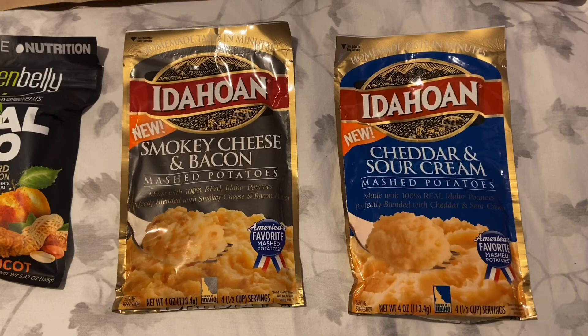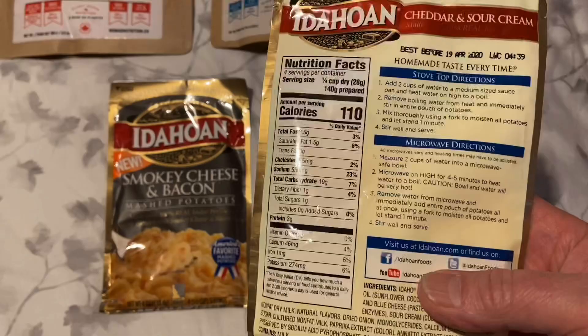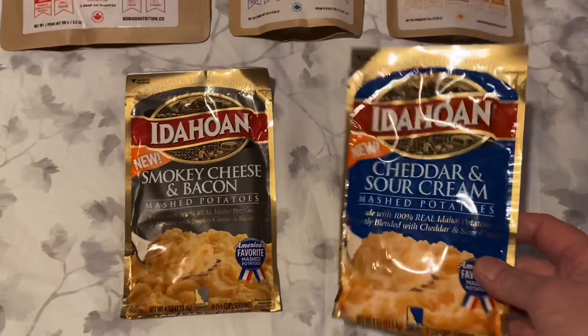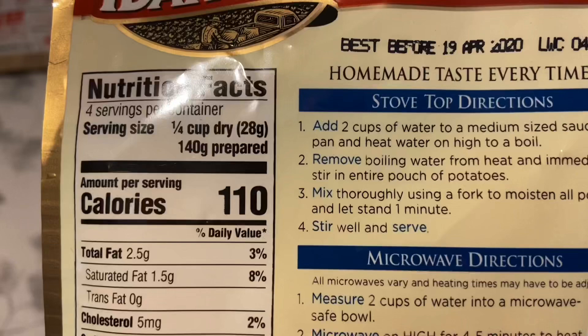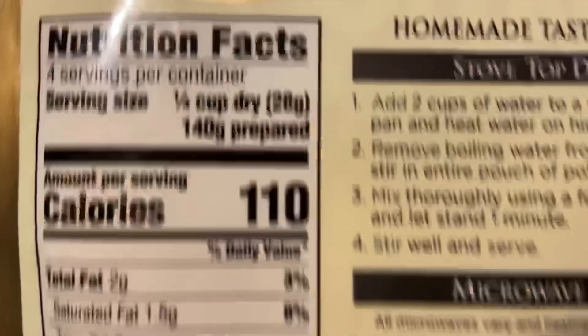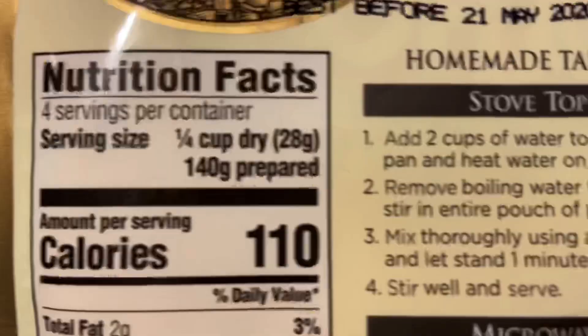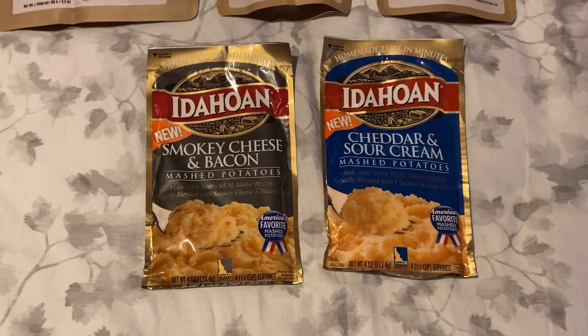These are just the potato sides. The thing to consider on these is whether or not they need something else added besides water — boiling water. These two don't need anything extra added. They're pretty heavy. You also have to look at the calories. The calories on this one are only 110 per serving, and this one is also 110. But there are four servings per container, so if I'm on trail I'm going to eat the whole thing — that's 440 calories for one meal, which is pretty good.